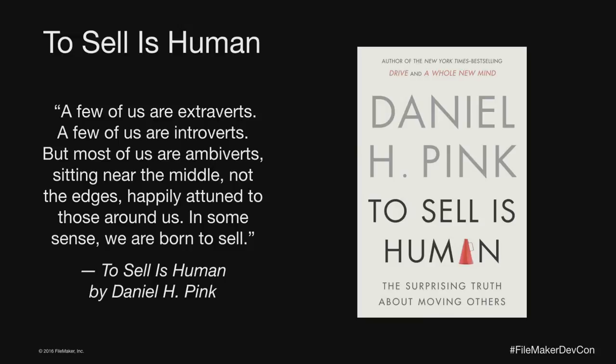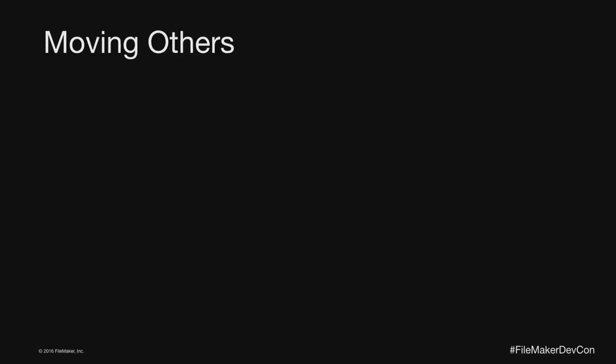The idea is that some of us assume tech people and developers are introverts — okay one-on-one but awkward in front of a crowd. Dan Pink talks about the fact that we tend to think of people as extremes, either extroverts or introverts, but really most people are ambiverts — we switch equally between these two modes. That means all of us really have the ability to sell, because all selling is is moving other people, getting them to change their position or come along with you.